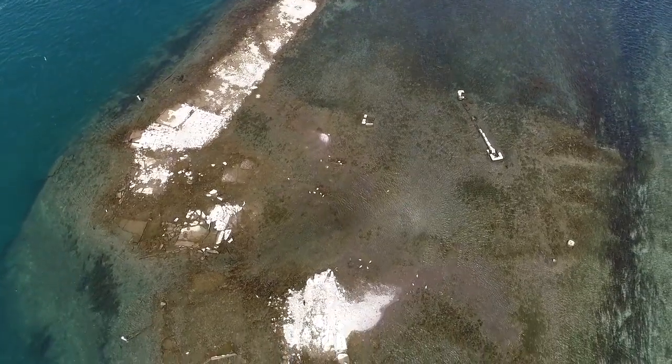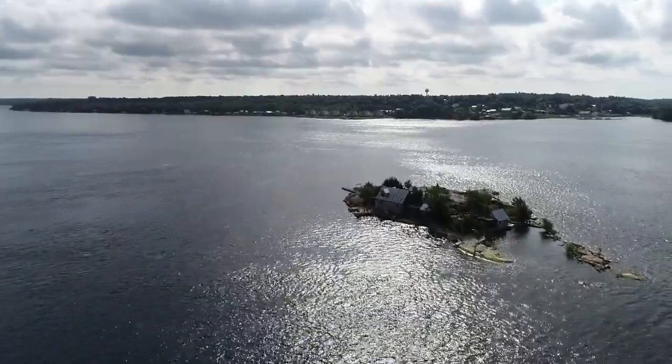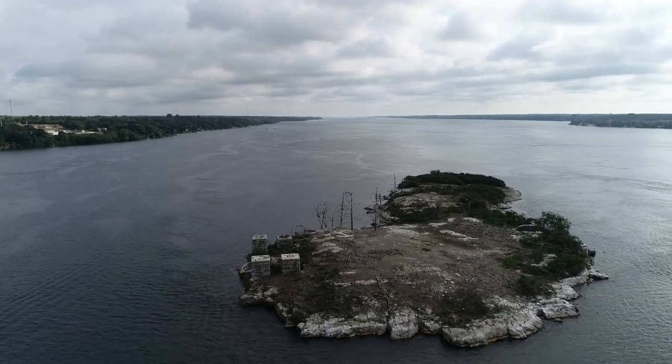You can do a ton of different stuff here from top waters to catching them out of 50, 60 feet of water. This place is very diverse for being just a river system. I've come here probably four years now and fished places I've never seen every single time I've been here. Just a massive body of water.